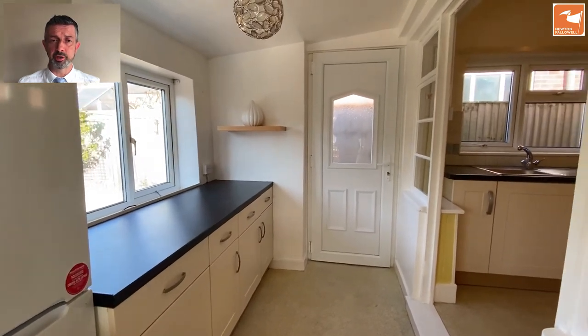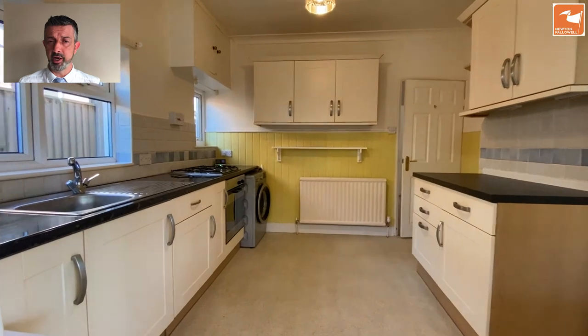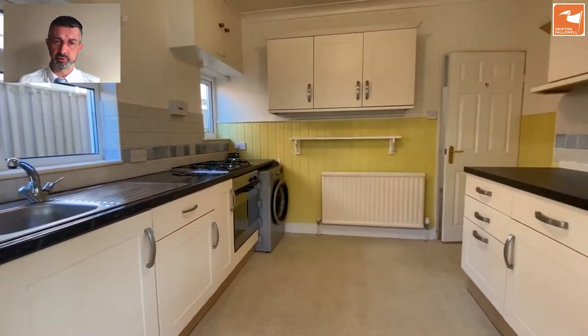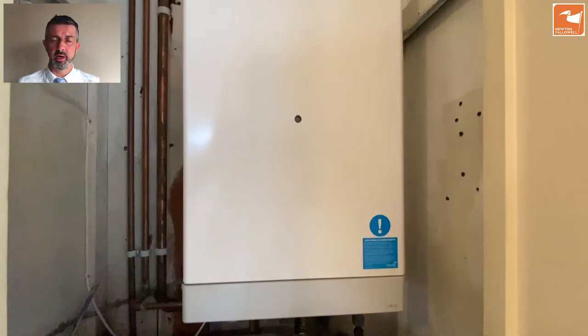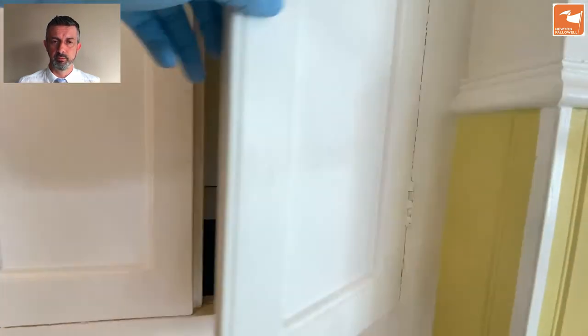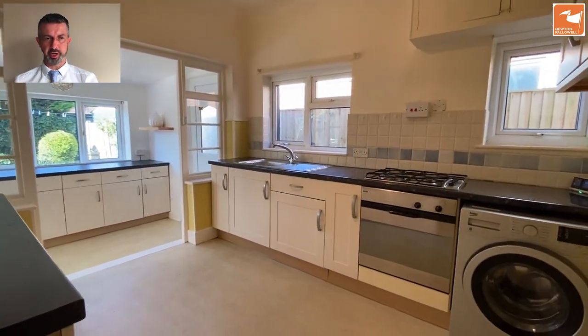There's a utility area off the kitchen with a door to the side and a window to the rear. The kitchen itself has two windows to the side, lots of natural light, a good range of cupboards and drawers for storage, a stainless steel sink and drainer, a four-ring gas hob, a single electric oven, and also the combination gas-fired central heating boiler. There's also space and plumbing for your washing machine.